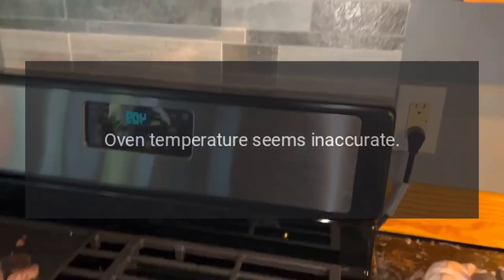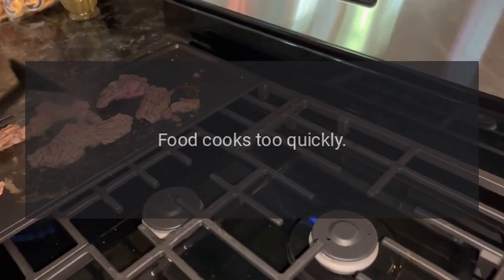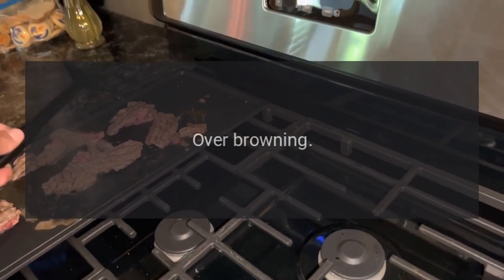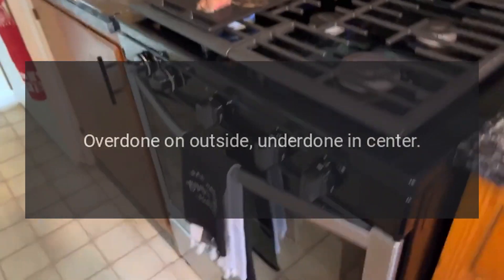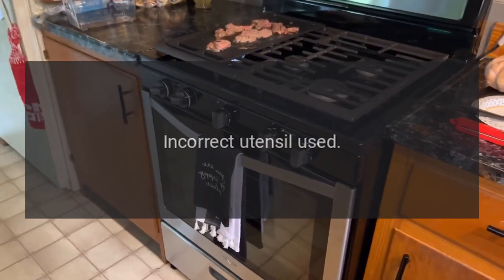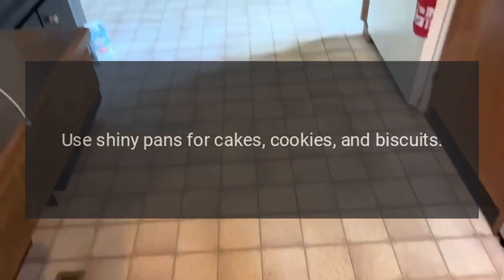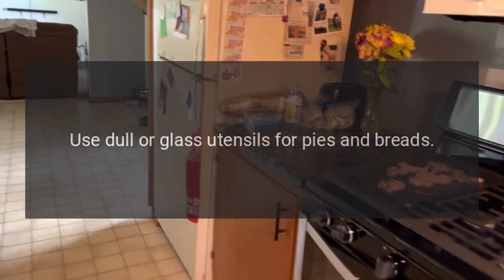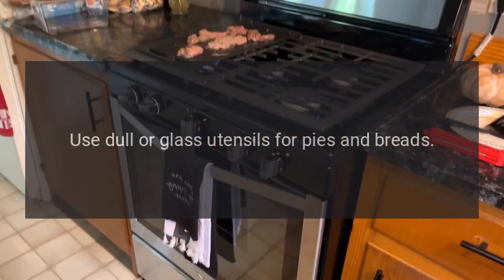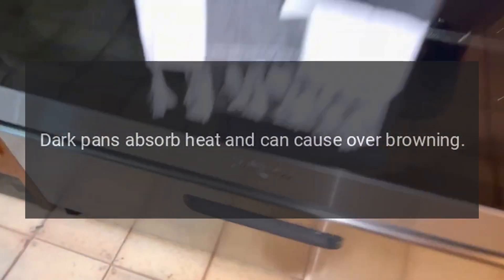Problem: oven temperature seems inaccurate — food takes too long to cook, food cooks too quickly, under browning, over browning, over done on outside, under done in center. Reason: incorrect utensil used. Solution: use shiny pans for cakes, cookies, and biscuits. Use dull or glass utensils for pies and breads. Dark pans absorb heat and can cause over browning.